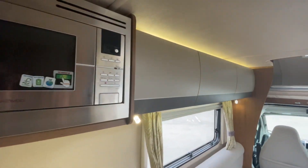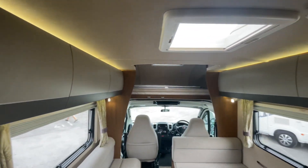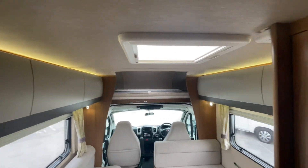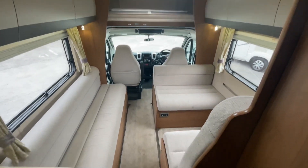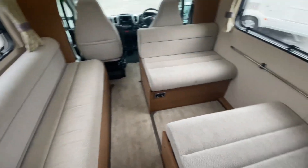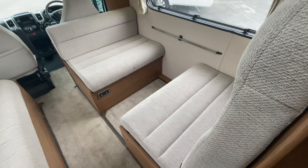Moving along into the centre of the Imala, looking up at the top you can see the nice LED lights, along with natural light and the fantastic space that you get with the long bench seat and the two forward-facing seats.